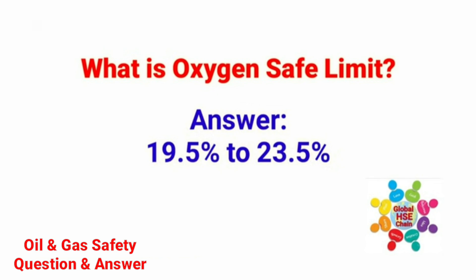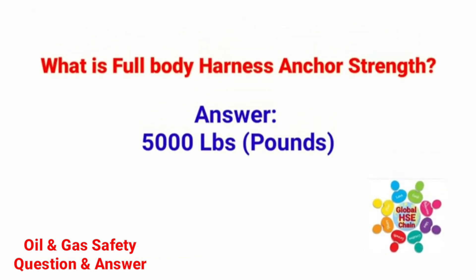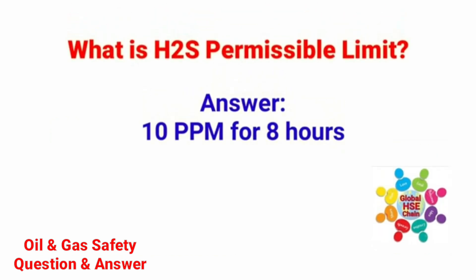What is the oxygen safe limit? The answer is 19.5% to 23.5%. What is full body harness anchor strength? The answer is 5,000 lbs. What is SCBA? The answer is self-contained breathing apparatus. What is the H2S permissible limit? The answer is 10 ppm for 8 hours.